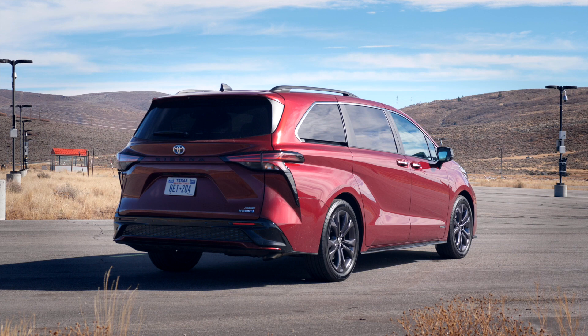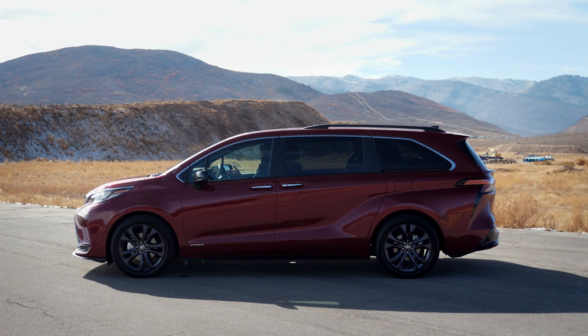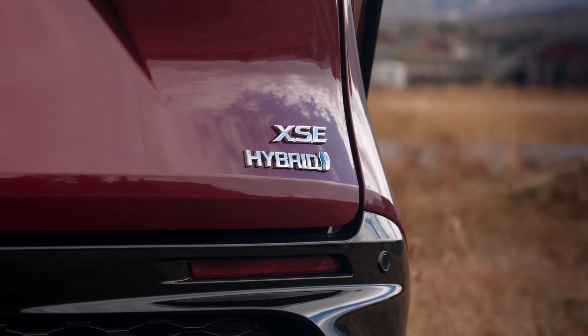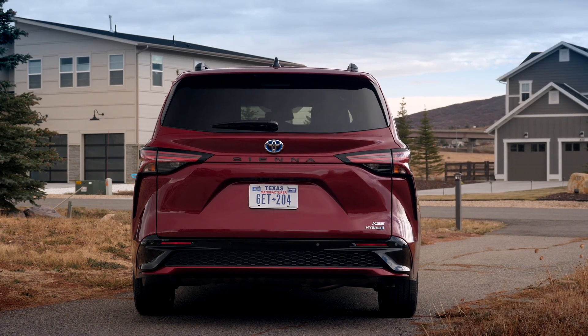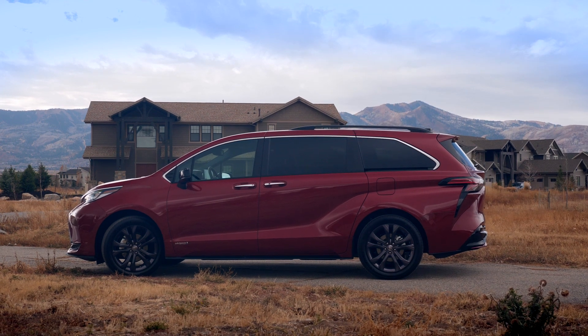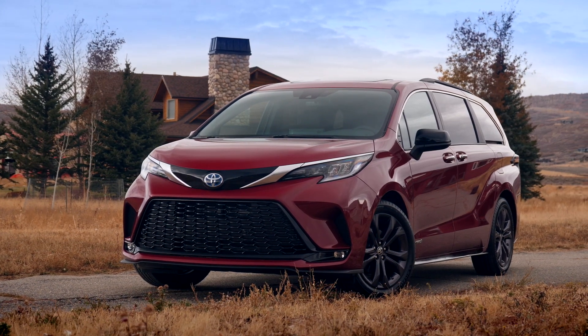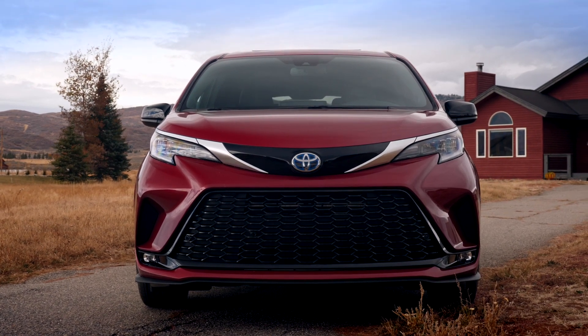Buying a minivan is no longer that stigma of 'did you give up on life?' With the XSE, you also get different suspension than the other models — it's the sport version, everything is blacked out, and you get black or charcoal wheels. How many other manufacturers are actually doing that? Toyota is being pretty bold. If you look at their Japanese lineup you'll think it looks pulled back and well done — that Japanese bullet train theme. And this was completely designed, engineered, and built in the U.S., focused on the American consumer.